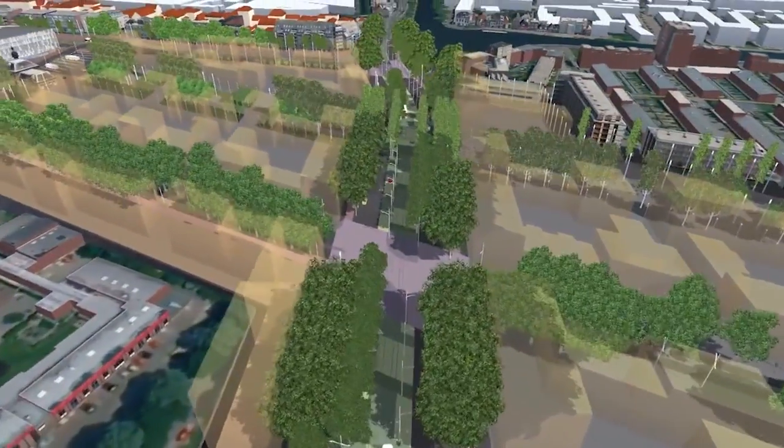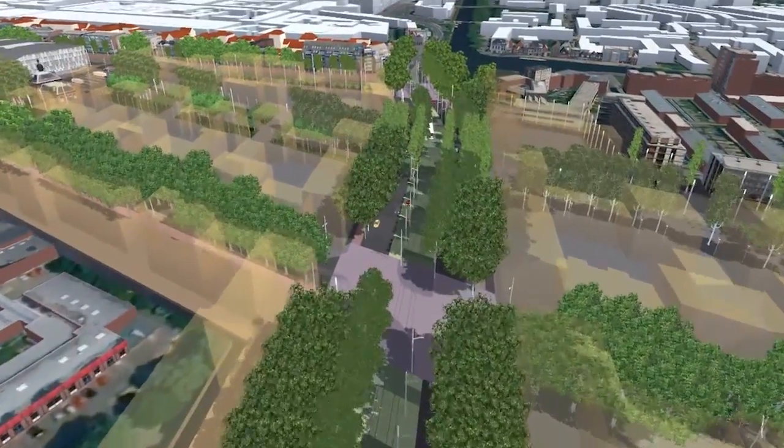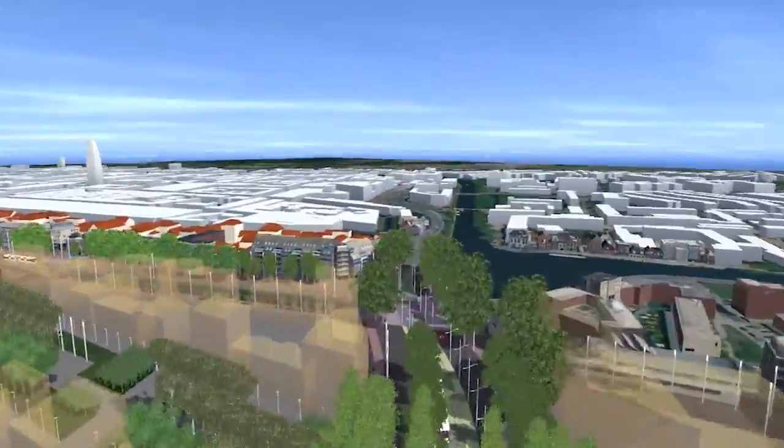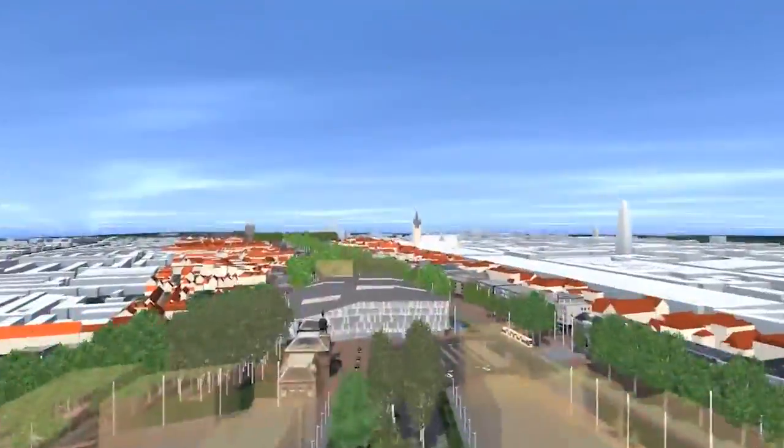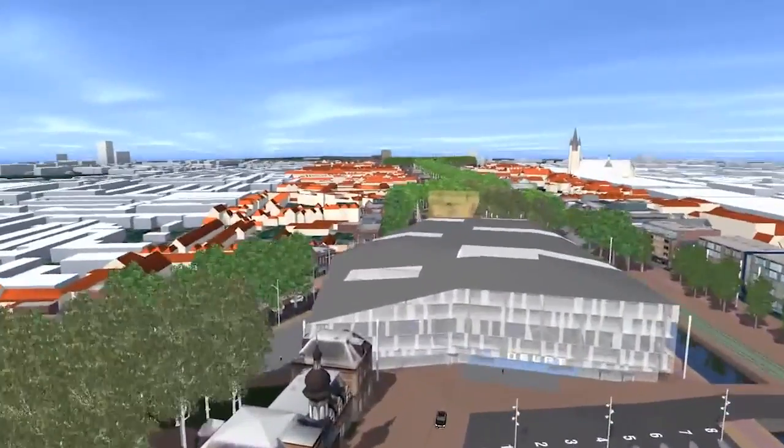Moreover, because the railway tracks will lay below the city, a new area of 30 hectares will be created, which will give room for new homes, a city park, and a new central station and city hall.